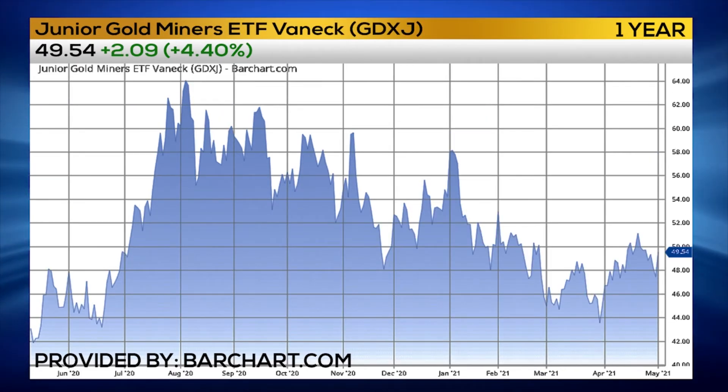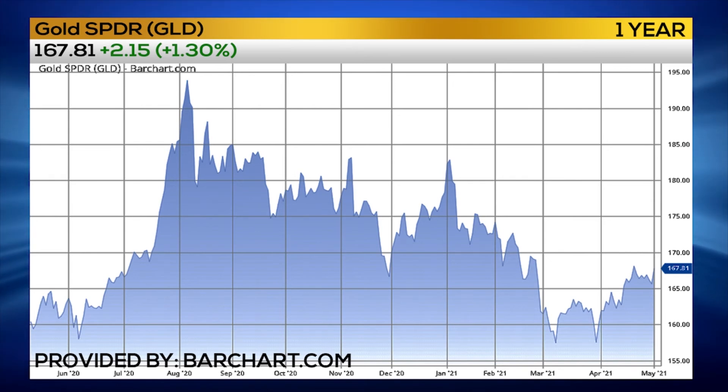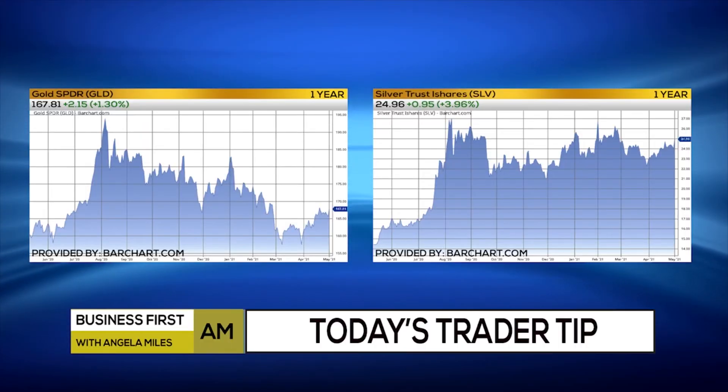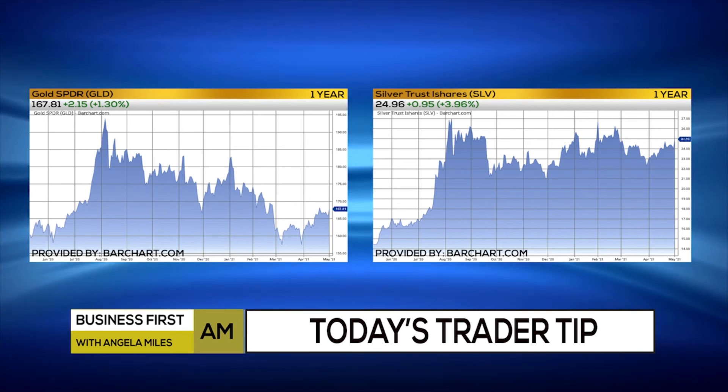Keep your eye on the gold miners. Typically, if we see gold miners rally, we see physical bullion move a little bit later, usually a few days after that. GLD is the gold fund. You can also look at SLV, which is the silver ETF fund. Both of these allow you to take advantage of the physical metals if you don't want to get into the fast-moving gold and silver miners.